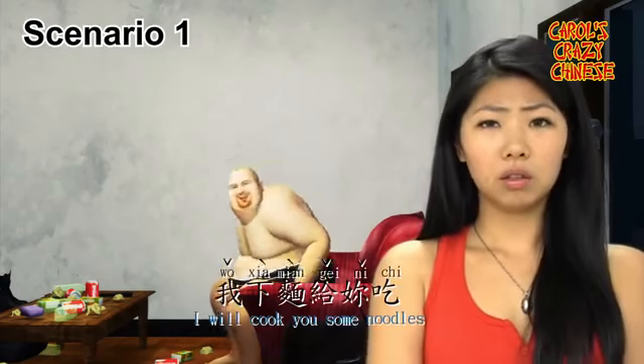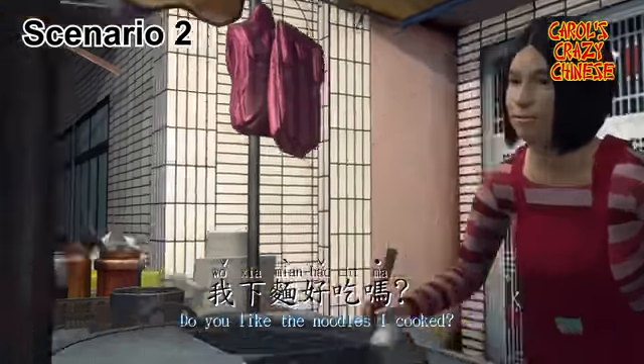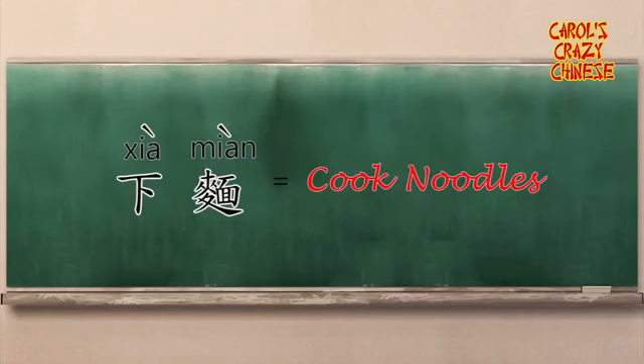I'm so hungry. 我下面给你吃。 Actually, I'm full. 我下面好吃吗? Hmm, it's a bit too chewy for me. 下面。